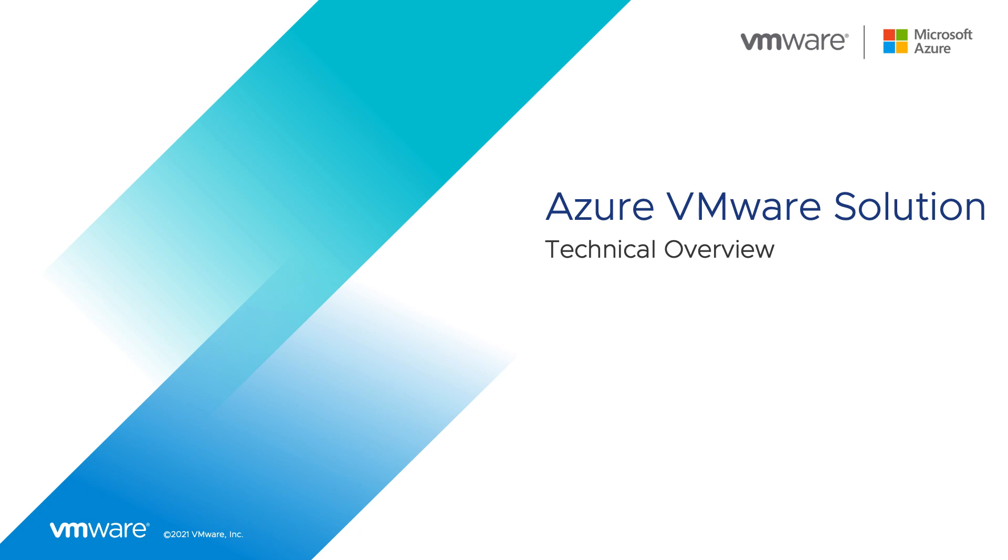Hi, everyone. My name is Jeremiah McGee with VMware, and welcome to the Azure VMware Solution Technical Overview Series.